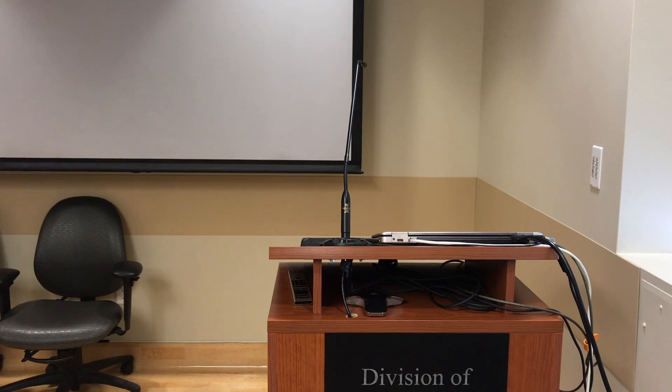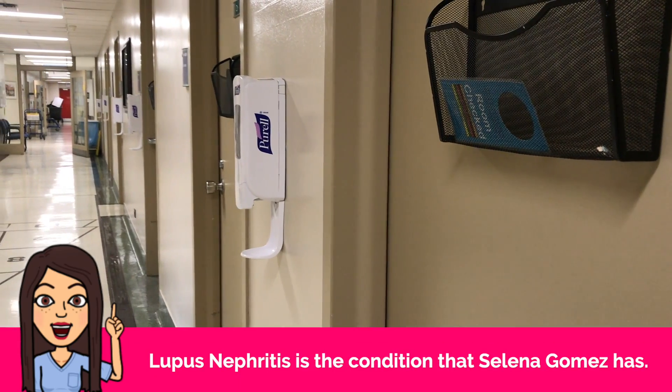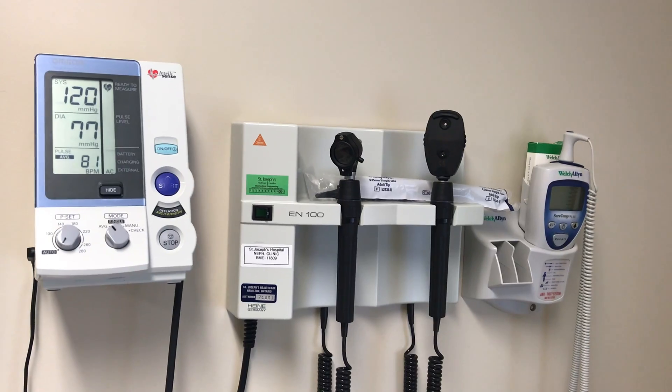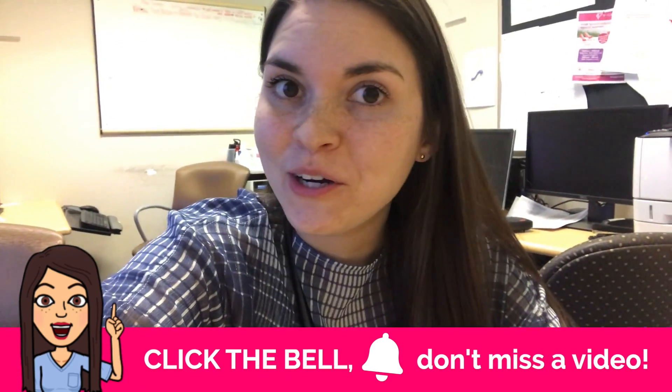Hey guys, I'm Siobhan, a second year medical resident. The first part of my day has been a complete blur. I started out the day seeing patients in the nephrology clinic, then I gave a presentation over the lunch hour about how to treat lupus nephritis, and then I went back to the clinic to see more patients in the afternoon. Now my day continues on into the night — I'm on a 26-hour call shift, so here we go, let's go find the pager.